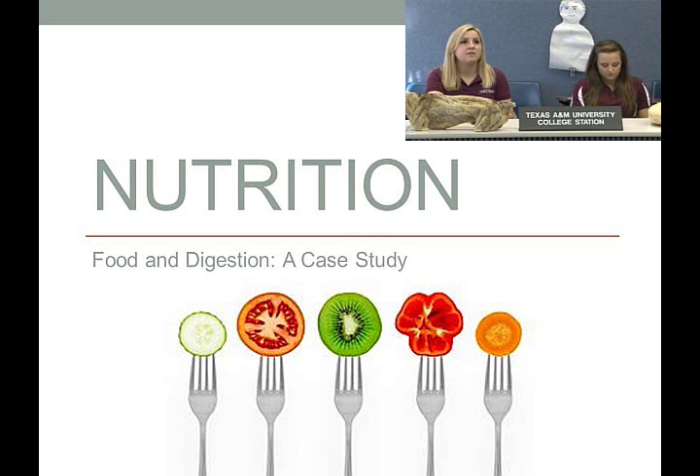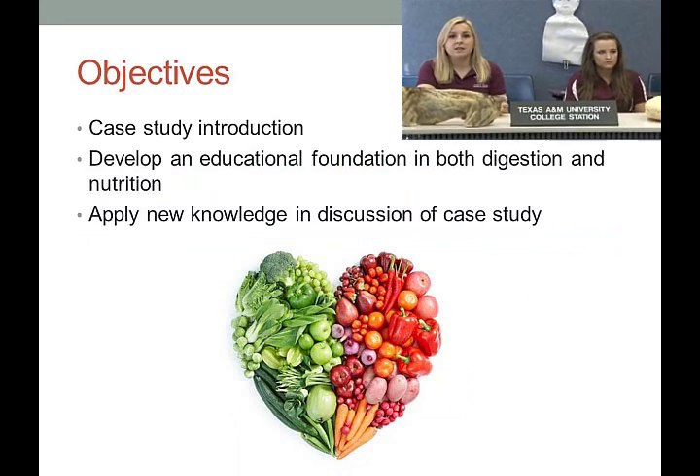We'll be using simulated veterinary case studies to give real-world application. We're going to be presenting this information in the form of a case study, which is a lot like how we do it within veterinary school — and medical schools do a lot of the same. We'll also teach a digestion game that demonstrates what happens when digestion works properly and when it functions incorrectly.